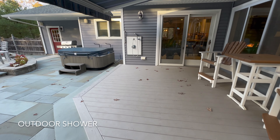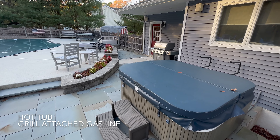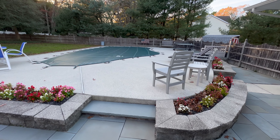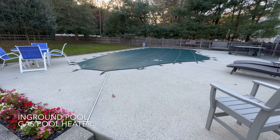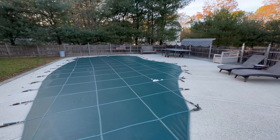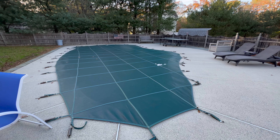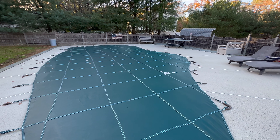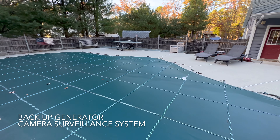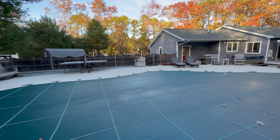We have an outdoor shower for when you come home from the beach, a hot tub setup, and a grill with a gas line — just like the fire pit — so no propane needed. The pool is currently covered but it's a beautiful pool layout. The pool is heated via a gas line — no solar, just gas, very efficient. There's also a backup generator, also on a gas line. Plenty of gas lines around here for good reason.